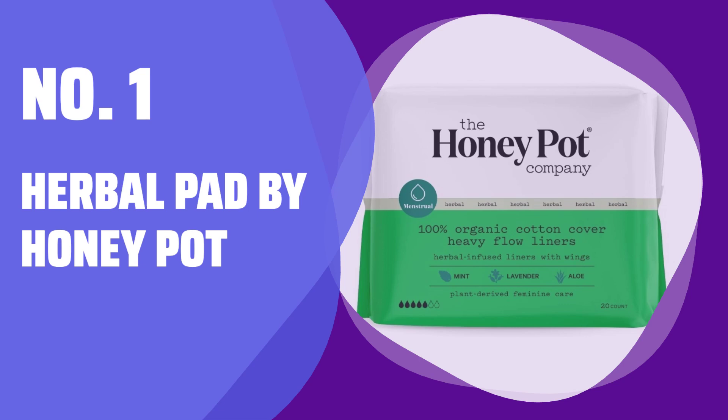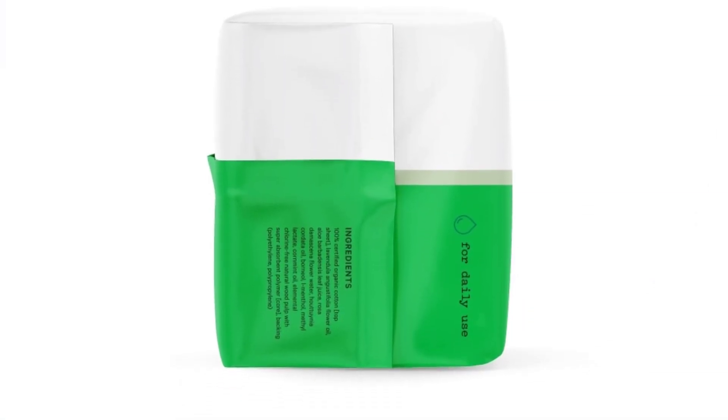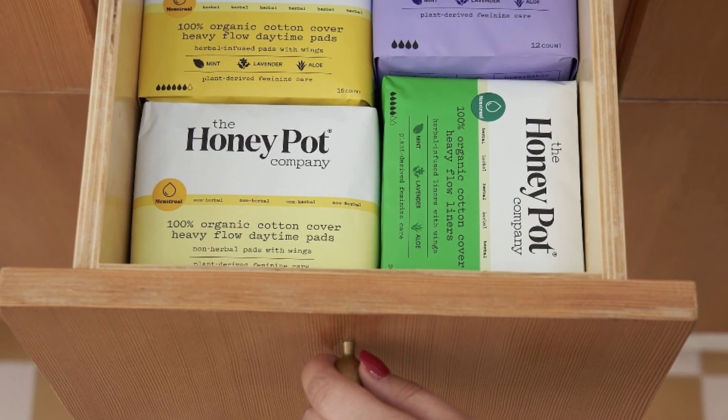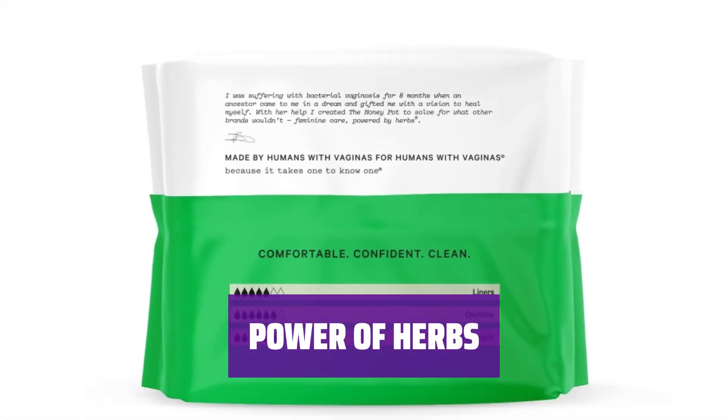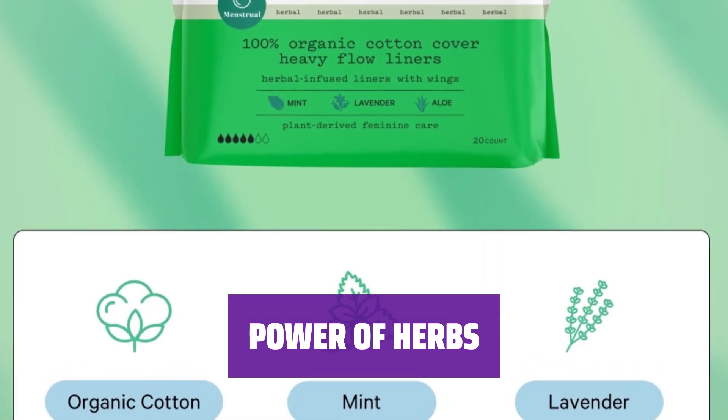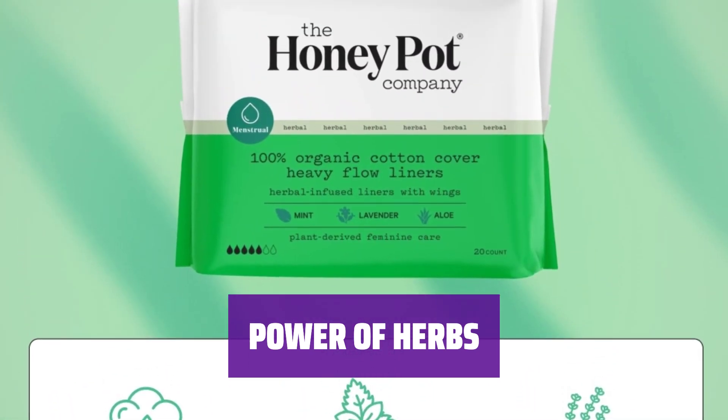Number 1: Herbal Pad by Honey Pot. Don't let heavy flows ruin your day. Our herbal pads offer supreme absorbency and cooling sensations to keep you secure and protected throughout your cycle. Infused with lavender, rose, aloe vera, and mint, our pads provide a cooling sensation for worry-free moments with maximum absorbency without leakage.